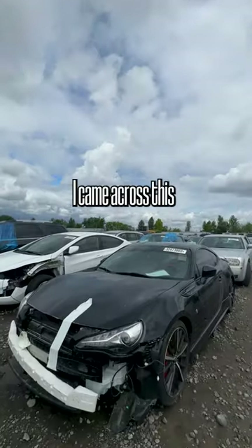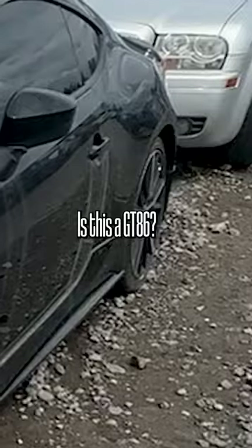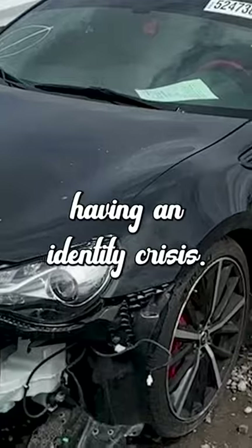While at a vehicle auction I came across this Toyota GT86. Is this an FRS? Is this a GT86? Is this a BRZ? It's like having an identity crisis.